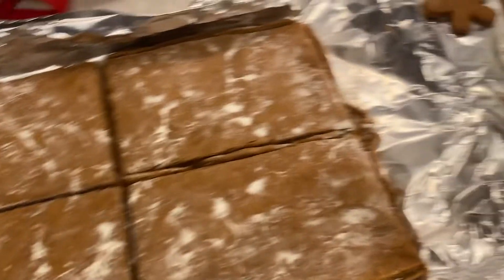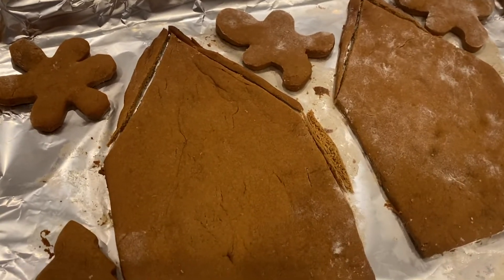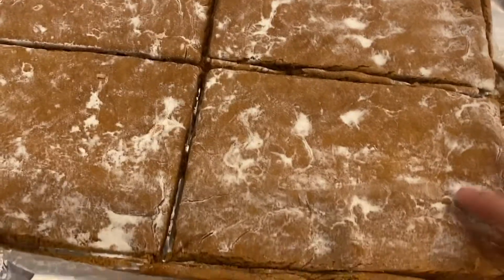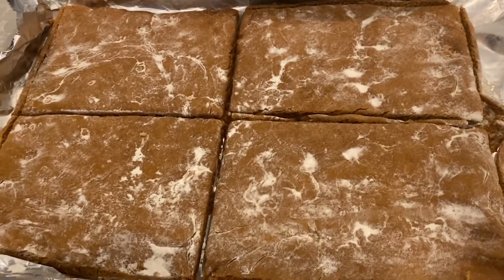I just took them out of the oven and I cut off some of the parts where it got too big, and I'm just waiting for them to cool down. I'm not sure about the special flower — I'm gonna get rid of it. But it's okay because I can just say it looks like snow.